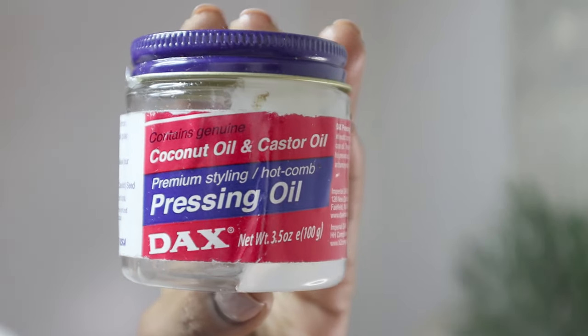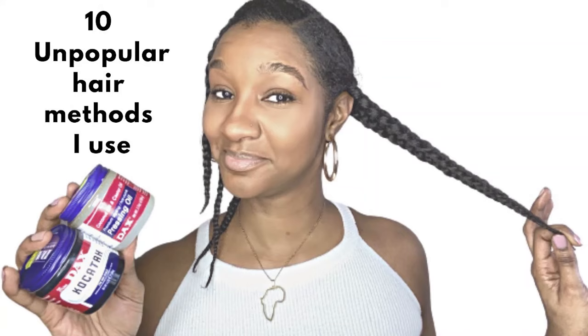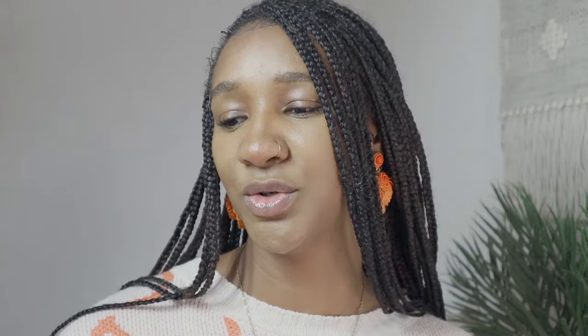And that leads me on to number three. I have greases that you're going to want to use if you're going to put any heat on your hair, and that will be my Dax Pressing Oil. I say 'my' Dax Pressing Oil because this is my go-to. It says coconut oil and castor oil pressing oil for hot comb and premium styling. This has been the best product for applying heat onto my hair.